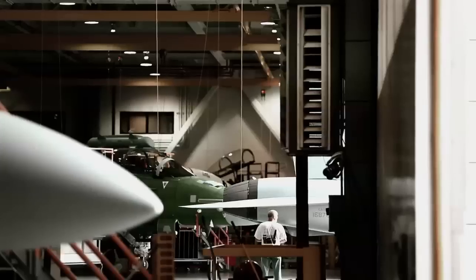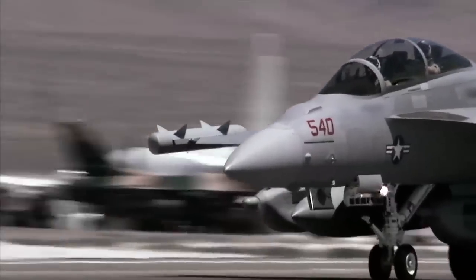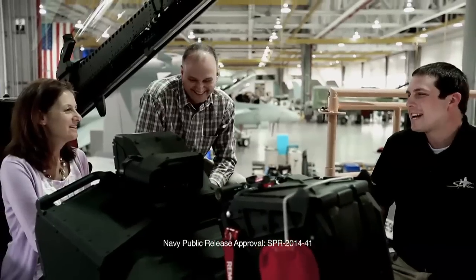One of the great innovations of the Growler is taking existing systems that have been proven in other aircraft, or the airframe itself, and merging those together. People's lives depend on the performance of this aircraft, and I'm very proud to be a part of the team.